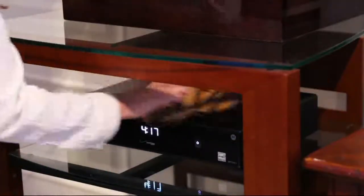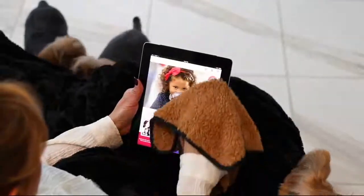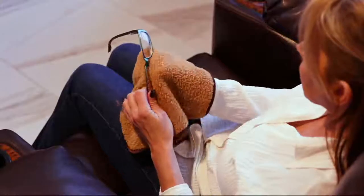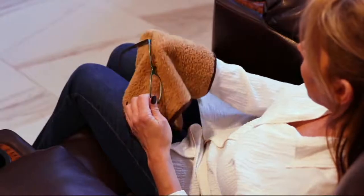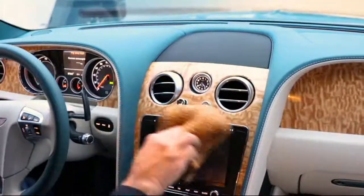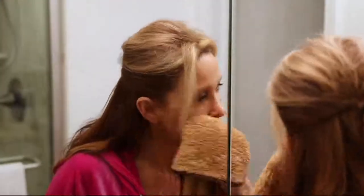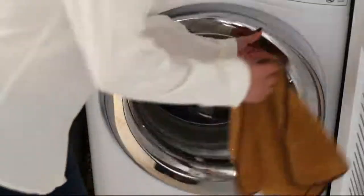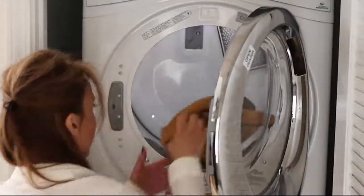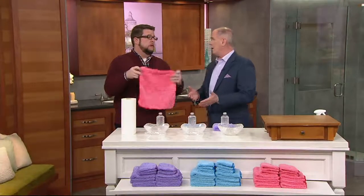They created puppy fur towels, and they are the softest, truly the most absorbent microfiber that we have ever offered. We had included one or two in our bigger kits, but people were coming back and saying they really want a stack of the puppy furs. So they put together just for us, while supplies last, a 10-piece kit that gives you six of their biggest 14 by 14 puppy furs, plus the 10 by 10s, and a price that was absolutely unheard of.